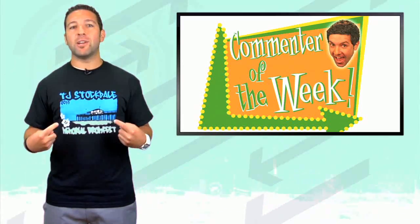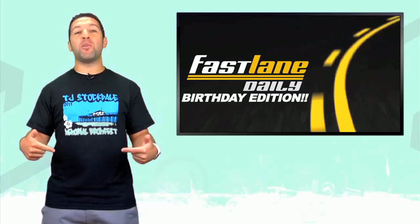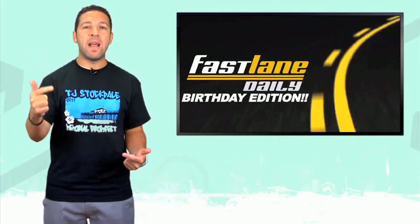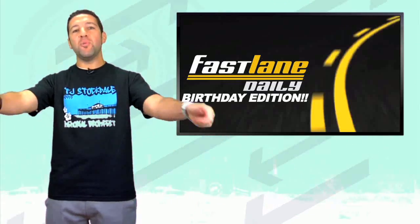What's up everybody, I'm Derek D and you're watching Fast Lane Daily — on my birthday. Yeah, that is right, today is my birthday so I expect many gifts. Happy birthday to this guy.